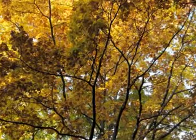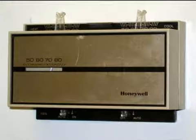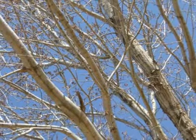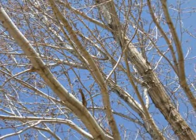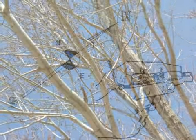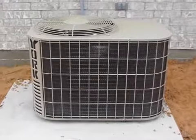Trees can reduce summer temperatures significantly. Shading the roof of a house from the afternoon sun by large trees can reduce temperatures inside the home by as much as 8 to 10 degrees Fahrenheit. Deciduous trees — those that lose their leaves in winter — provide summer shade then drop their leaves in fall, which allows the warmth of the sun to filter through their bare branches in winter to help warm the home. If a home can be situated to take advantage of shade from existing trees on south and west exposures, energy expended for cooling can be considerably reduced.